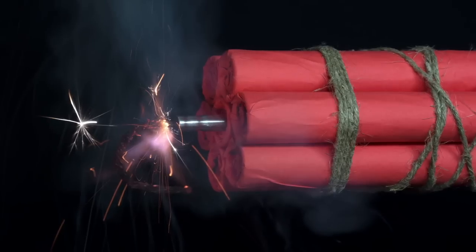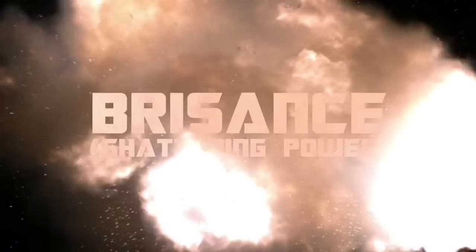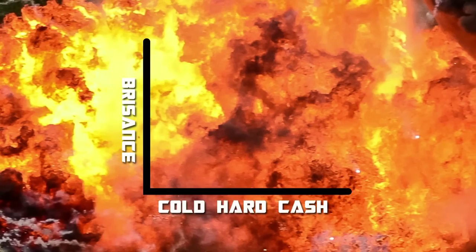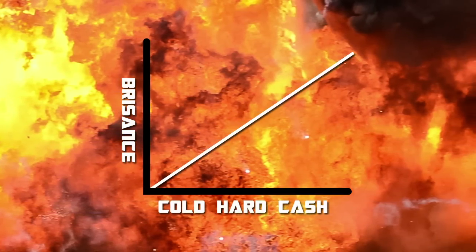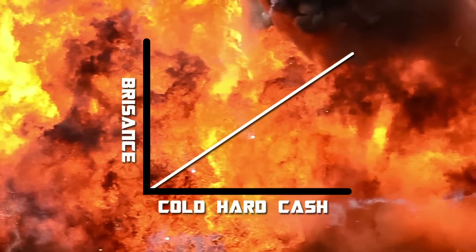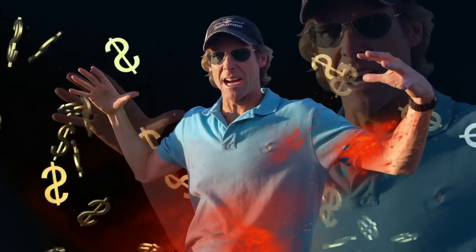Dynamite, for example, is designed to pack a mighty punch by creating high pressures of detonation. This punch is known as the brisance, or shattering power. And although there hasn't been any peer-reviewed literature to back up this claim, it is our theory that there's a positive correlation between the brisance of an on-screen explosion and the amount of money that Michael Bay receives from one of his films.